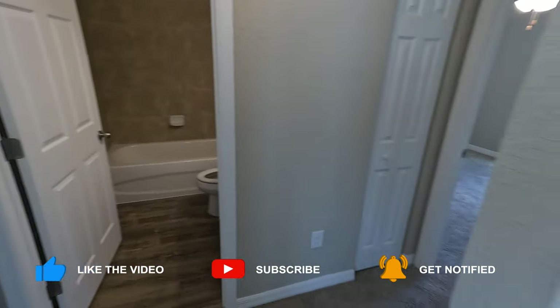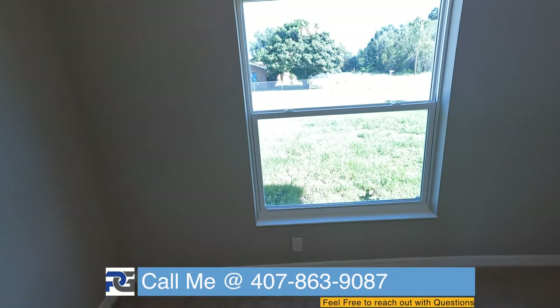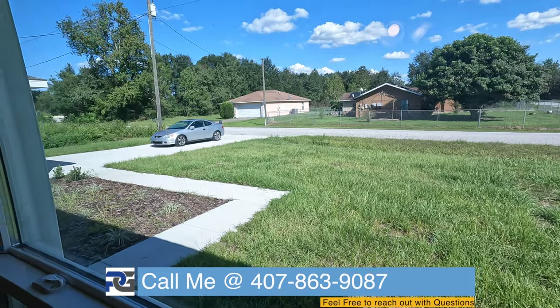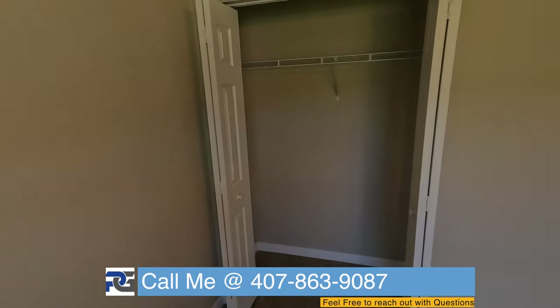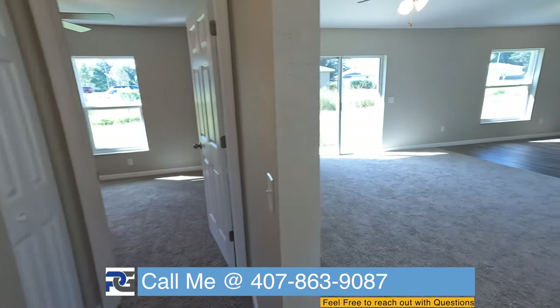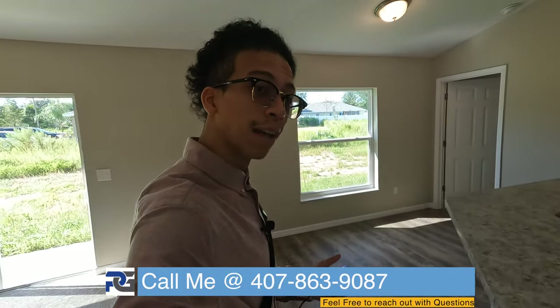So we had those two bedrooms initially — let's check this one out. I've got a lot of natural lighting coming in here, big windows. I'm a big fan of this. You guys can see there's a lot of space in that driveway, so you could fit quite a few cars there. Let's make our way back over here and check out that master.